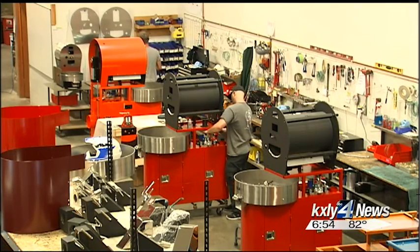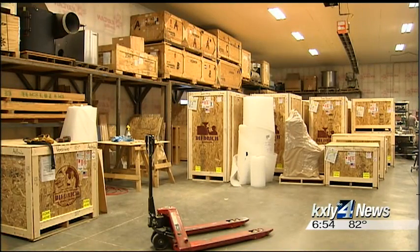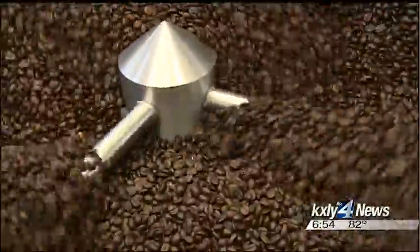Dietrich is also excited about tripling in size over the last four years, which has led to the search for a new facility in the area, with hopes to be in it early next year — so the company can continue helping in the pursuit of the perfect roast. For Made in the Northwest, I'm Derek Dyes, KXLY 4 News.